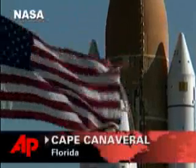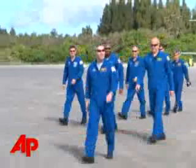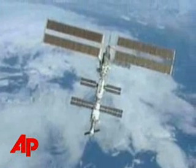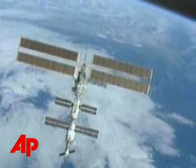It's all systems go for the space shuttle Atlantis Thursday. NASA is set to send these seven astronauts to the International Space Station to complete a long-delayed mission.